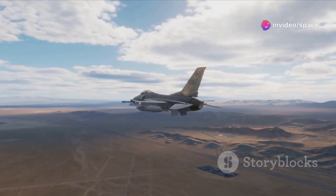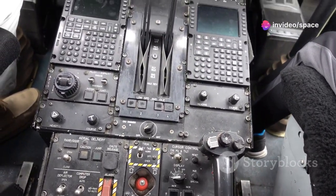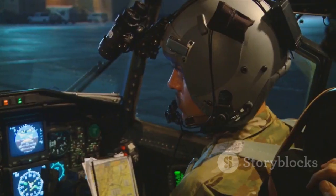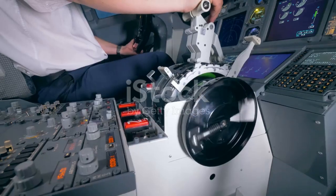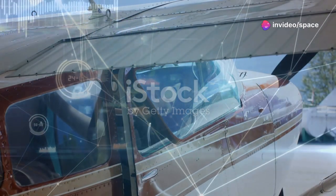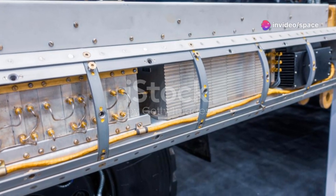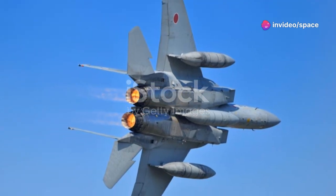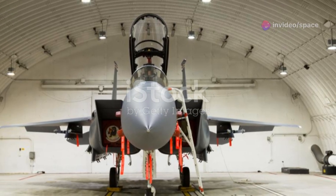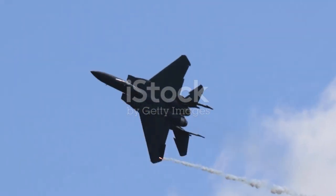The new engines also improve range and payload capacity. The F-15EX features a completely redesigned cockpit with large, high-resolution displays and an advanced fly-by-wire flight control system, reducing pilot workload and providing greater situational awareness. Designed to be a highly survivable platform, it incorporates advanced electronic warfare systems and radar-absorbing materials that enhance its ability to operate in contested airspace and evade or defeat enemy threats.